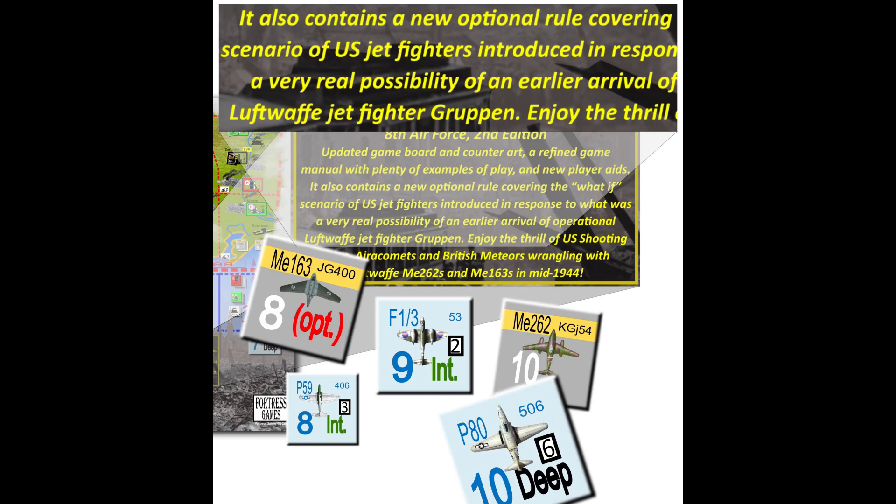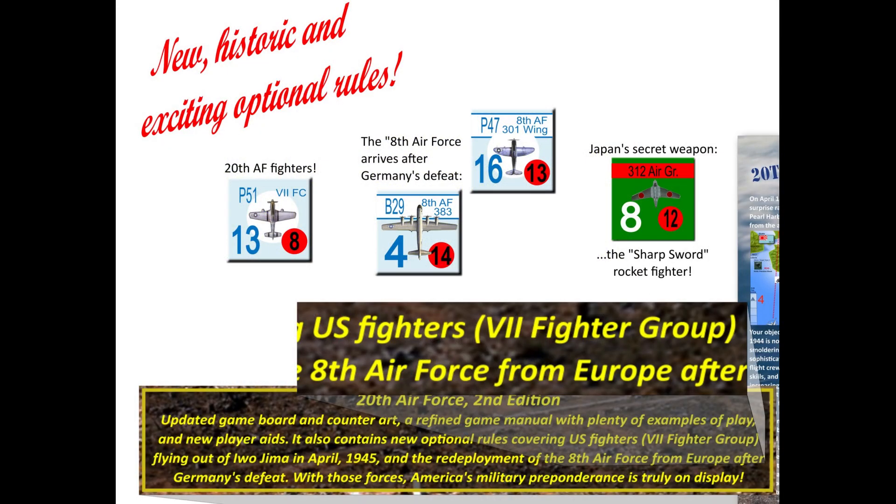In 8th Air Force, there's an optional rule that allows the Luftwaffe to deploy their jet fighters even earlier — as early as April 1944 — and optional rules for the United States Army Air Force to introduce their own jets early on. So we're going to have a bunch of jets fighting over Europe — I think that's really cool. In 20th Air Force, we still have the old optional rule of the Mitsubishi J8M jet fighter (the Shusui). New additions include the ability to activate the 7th Fighter Command from Iwo Jima in April 1945 to fly very long-range fighter support for B-29s, as they did historically — those fighters weren't in the original 20th Air Force. That's a great addition.